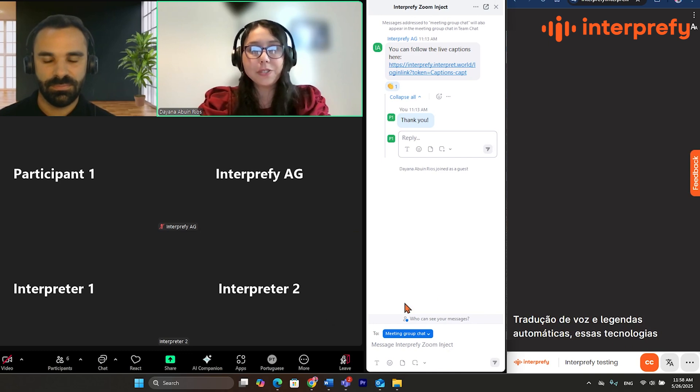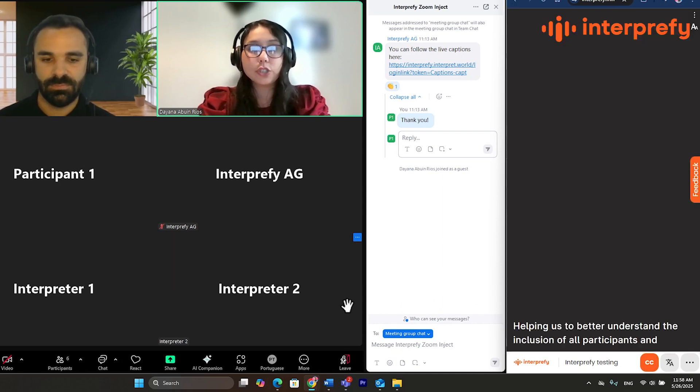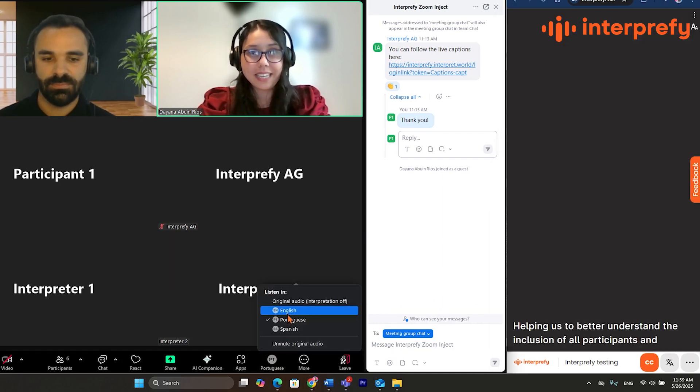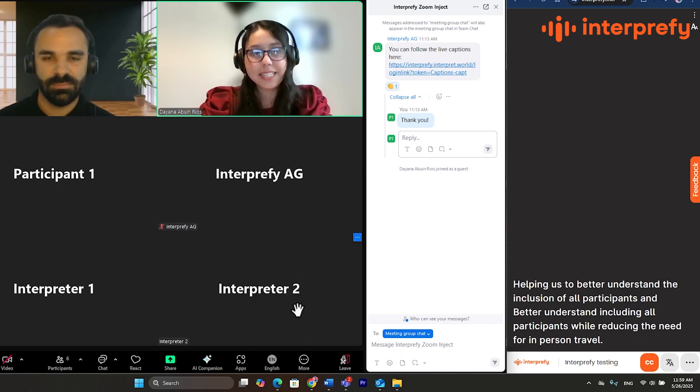These technologies are revolutionizing the way people communicate in online meetings. They help us better understand and ensure the inclusion of all participants, and reduce the need for in-person travel.